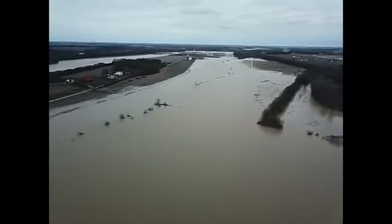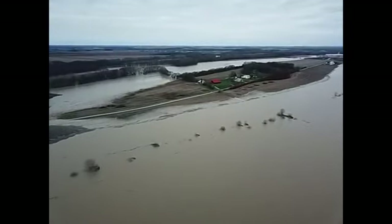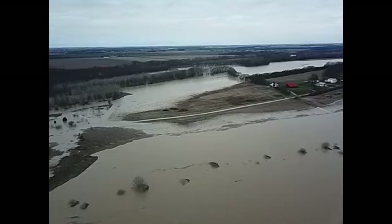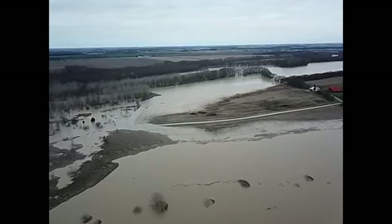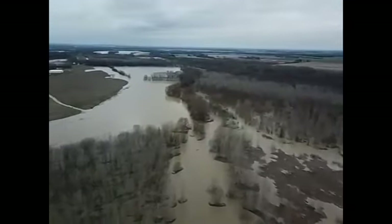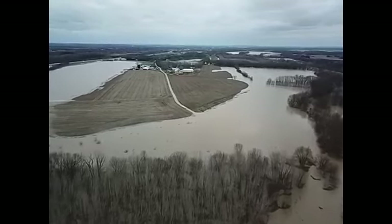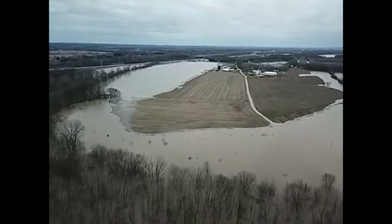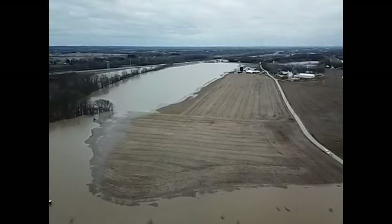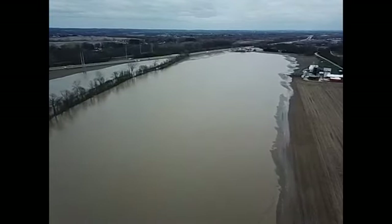This right here is not the river — this is farmland that you're looking at. This is what's happening all along the Scioto River today. It just gives you a bird's eye view of what's really going on. Over here to the left is also all farmland.